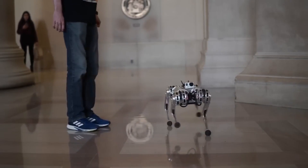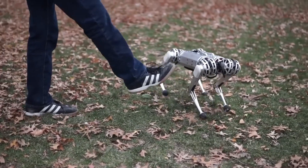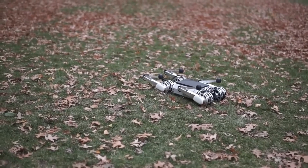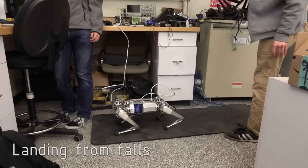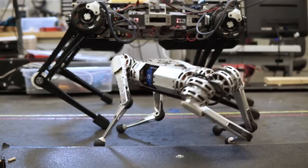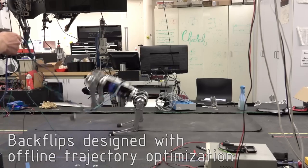The modularity of the robot was taken into consideration when designing each of its legs, which are powered by three identical, low-cost electric motors. In a manner similar to that of LEGOs, this makes it simple to replace individual components. Even in the event that a backflip results in a spill, the MINI CHEETAH is designed to be virtually indestructible, meaning that it can recover with minimal damage.